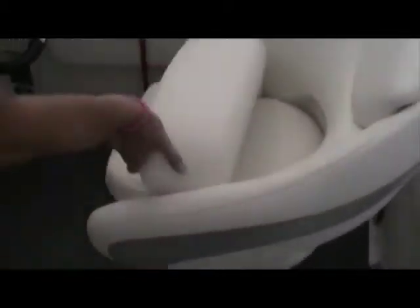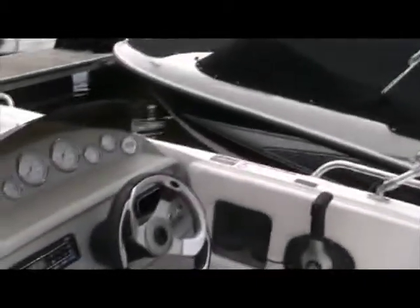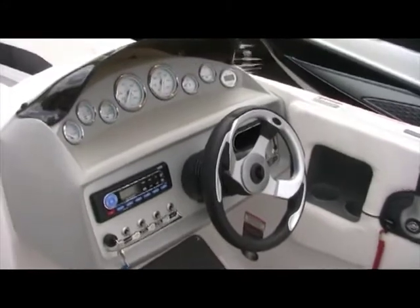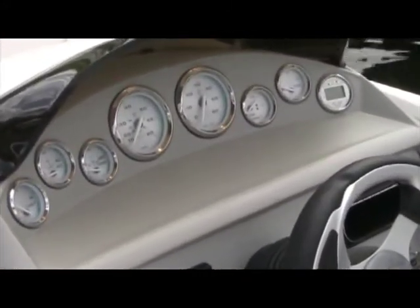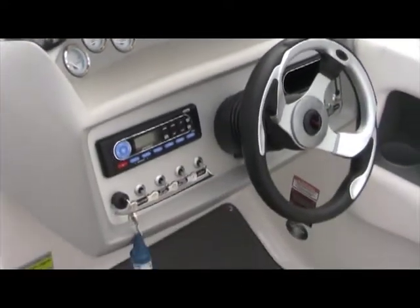Your helm seat is a bucket with a flip-up bolster, and your steering wheel rotates to accommodate all sizes — it pivots. You've got a full complement of gauges with stainless steel accents; those are non-glare gauges. You also have a digital depth gauge and an AM/FM Sirius Ready stereo.